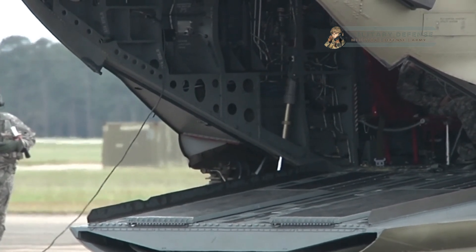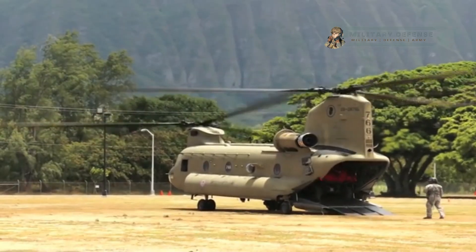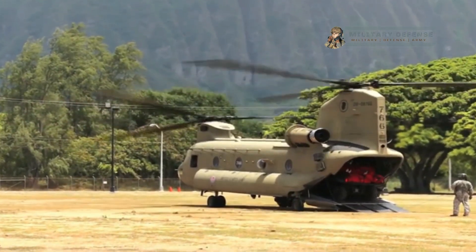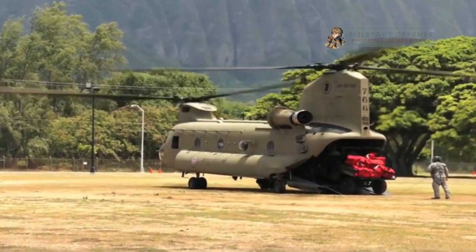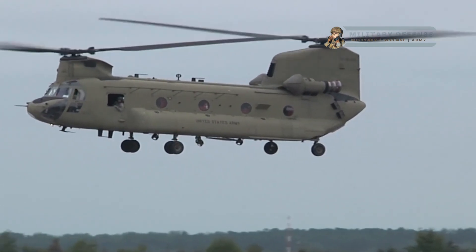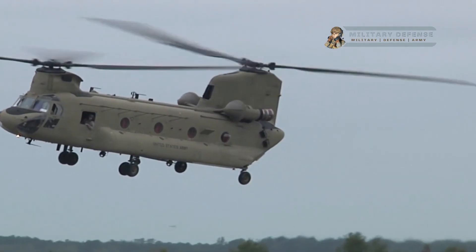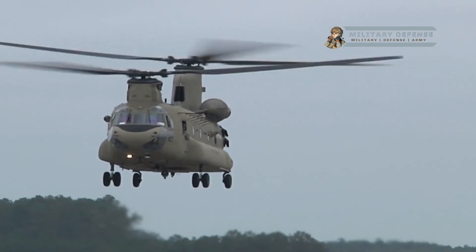Tandem rotor system: the Chinook features a tandem rotor configuration with two large rotors mounted on top of the helicopter. This design provides increased lift capacity, enhanced stability, and improved maneuverability.